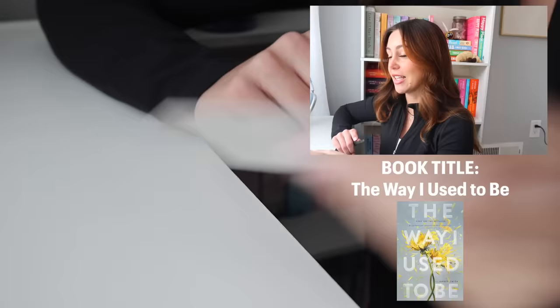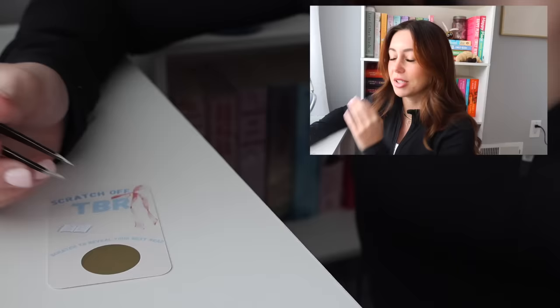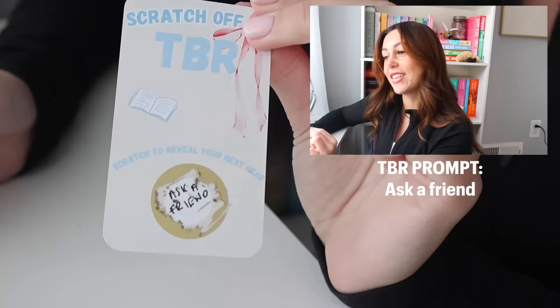Our last one is a TBR prompt — it says: Ask a Friend! Destiny, if you're watching, you're about to get a text asking what book to pick for me. This is so fun.